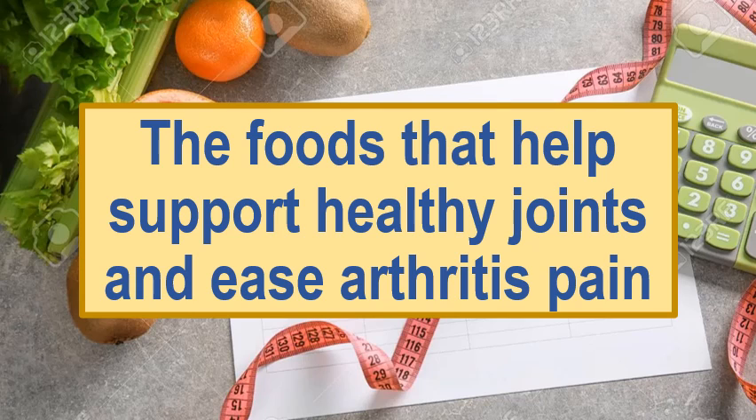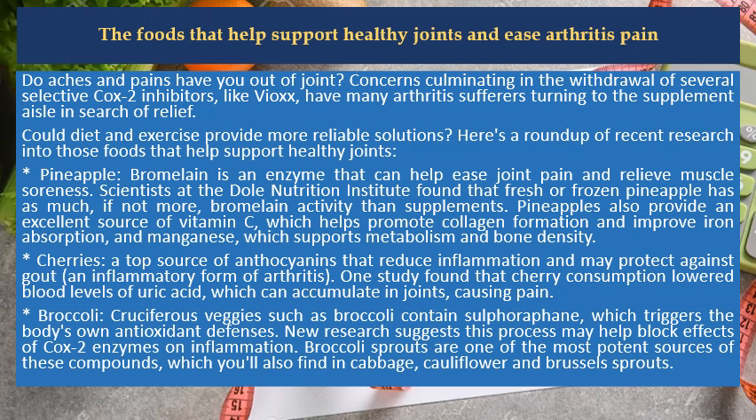The foods that help support healthy joints and ease arthritis pain. Do aches and pains have you out of joint? Concerns culminating in the withdrawal of several selective COX-2 inhibitors, like Vioxx, have many arthritis sufferers turning to the supplement aisle in search of relief. Could diet and exercise provide more reliable solutions? Here's a roundup of recent research into those foods that help support healthy joints.